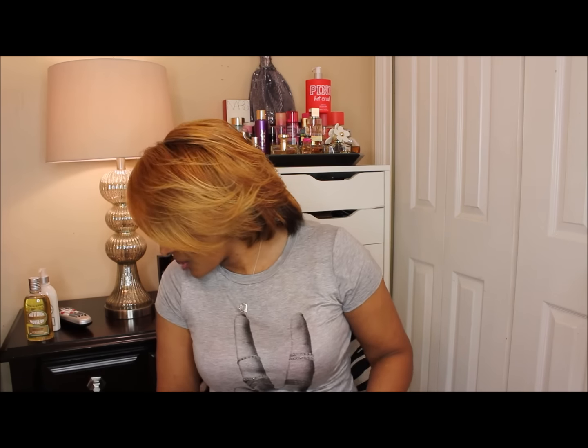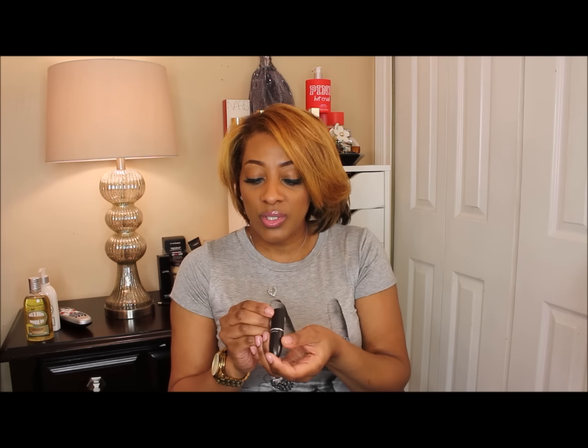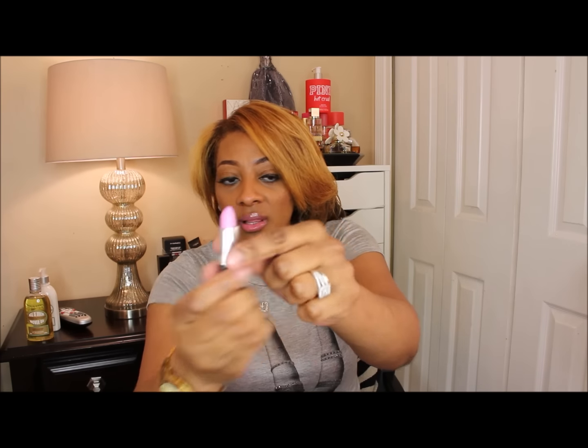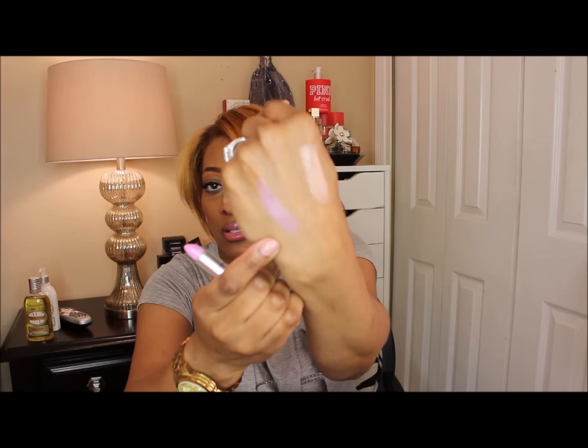I also picked up a lipstick from MAC and it's called Notice Me. It's in my makeup kit — here it is. The name is Notice Me and it's a luster finish. I don't really gravitate toward lusters but lately I have been, and I've been wearing this one. It's a pretty lavender. And that is Notice Me — I got all kinds of stuff on my lips, hopefully I'm not looking crazy.